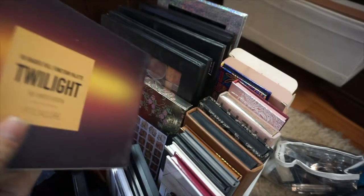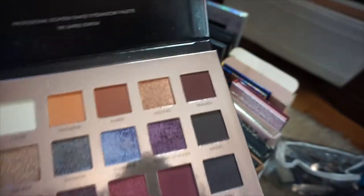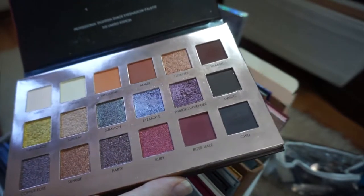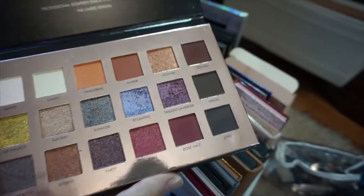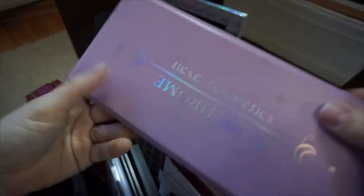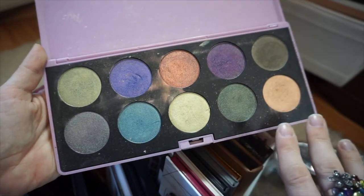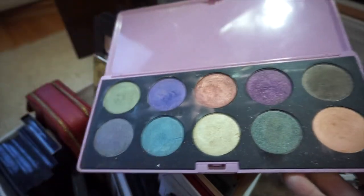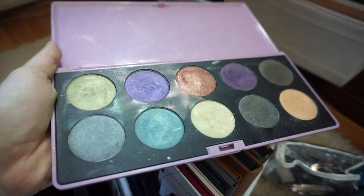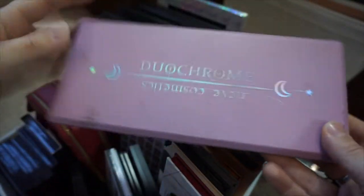There's a palette from an Instagram brand called Focalure — I can't throw it out because I just like how it looks. I only sampled two shades and the rest are intact. Then there's an amazing Italian brand called Neve Cosmetics with a palette called Duochrome. Their shadows are huge, all mineral cosmetics, with lots of different colors and textures. The duochrome ones shine differently depending on the angle — I'm really pleased with this palette.